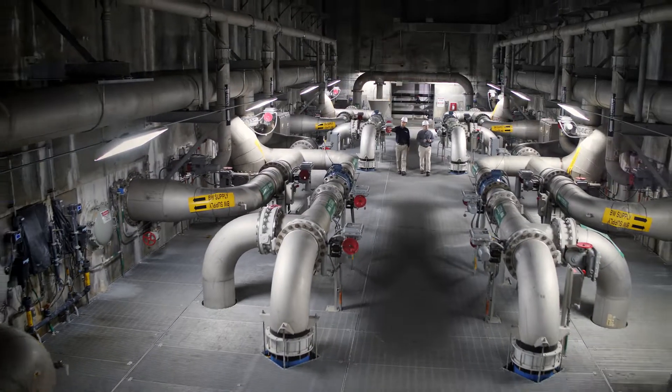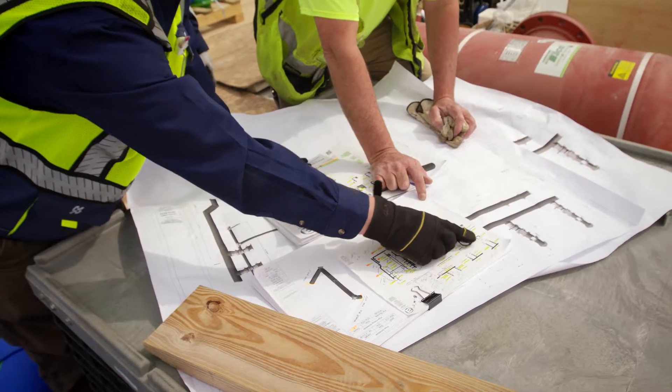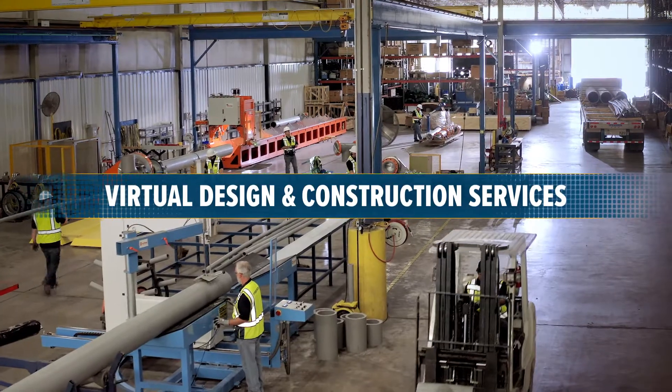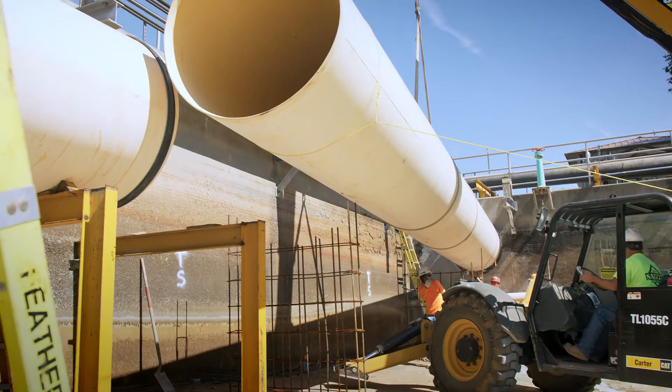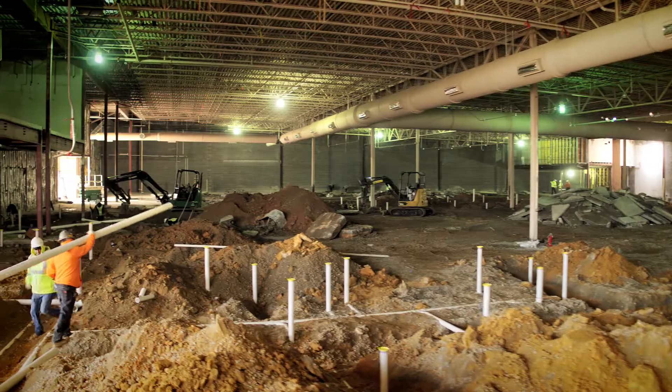Your large-scale project has a lot of moving parts, and your time is too valuable to be weighed down by management processes. With our Virtual Design and Construction Services, or VDC, we bring added value and expertise to all types of construction projects, from large buildings to small renovations.